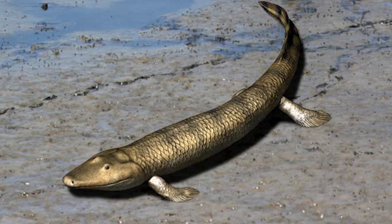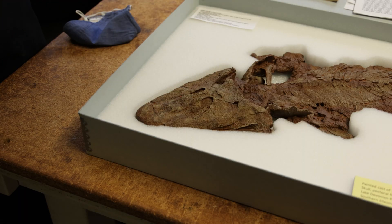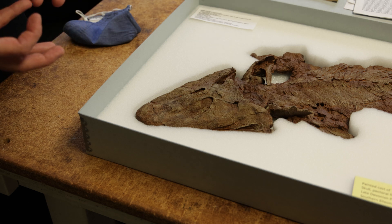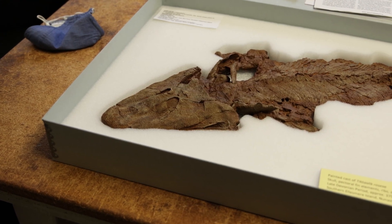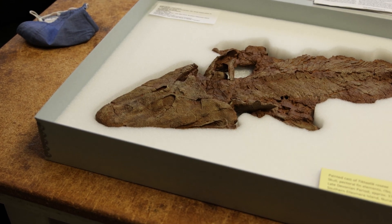We presume that Tiktaalik probably spent a lot of its time on the bottom of these vegetation-choked freshwater channels. By spending time at the bottom and having eyes rotated up to the top of its head, it had the ability to view potential prey items swimming over it. It's possible that the earliest limbs with fingers and toes were actually an adaptation to navigate these vegetation-choked waterways like those that Tiktaalik roseae lived in.